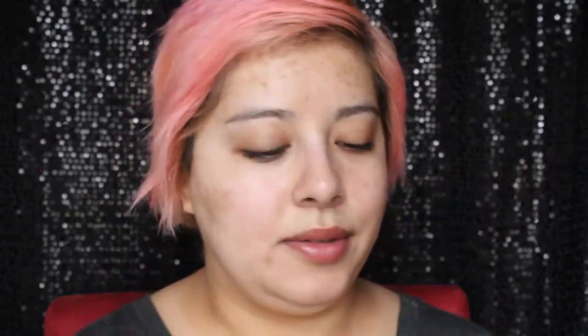I'm gonna start off with the most unicorn product of all unicorn products — the Cover FX halo custom enhancer drops. I'm going to put this all over my face so you can see how crazy luminous this is.